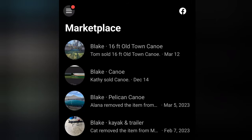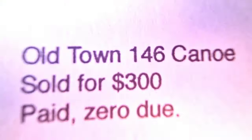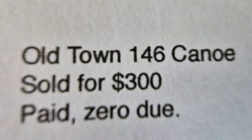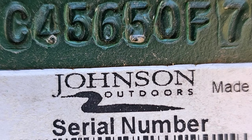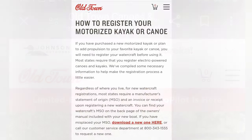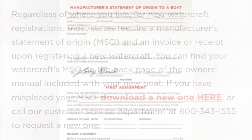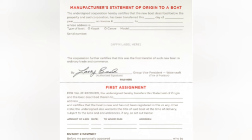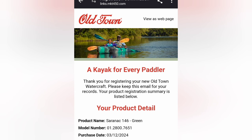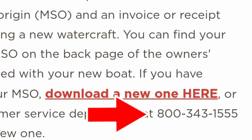The first thing I did is go back through Facebook Marketplace and contact one of my sellers, asking if he would send me an email with a short bill of sale. He agreed to. Then I took a photograph of the serial number of my canoe and went to the Old Town website, where I found a great article on registering your kayak or canoe. In that article is a link to get a new manufacturer's statement of origin, which I downloaded.